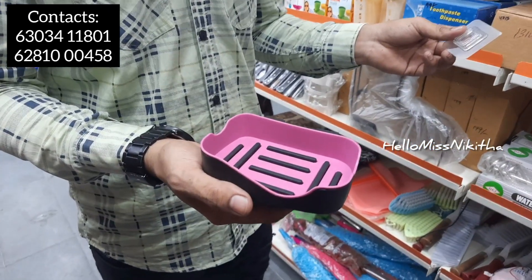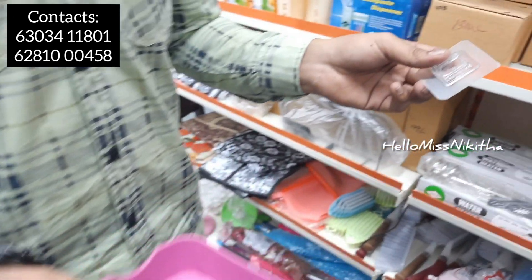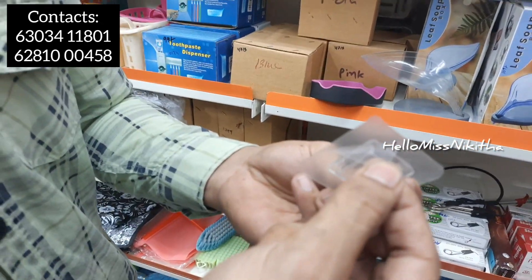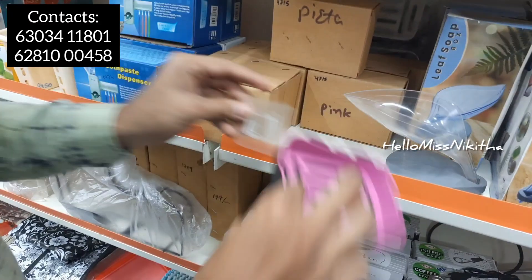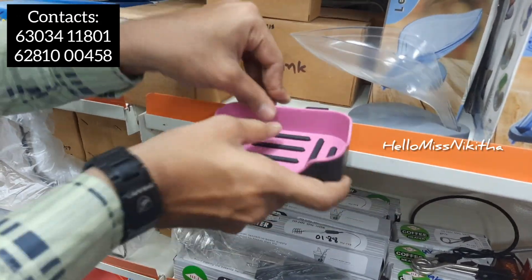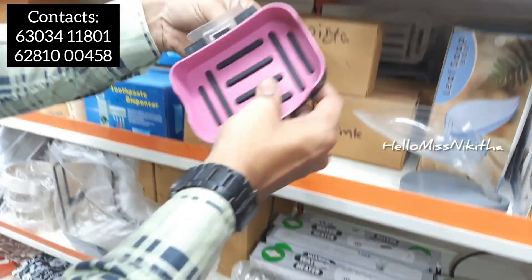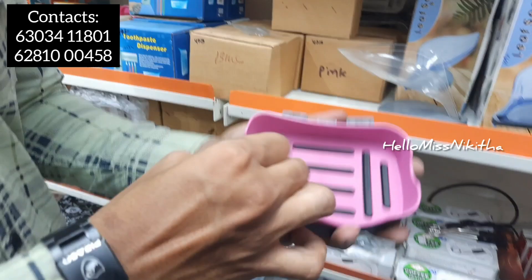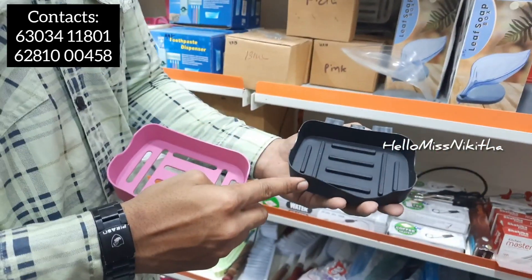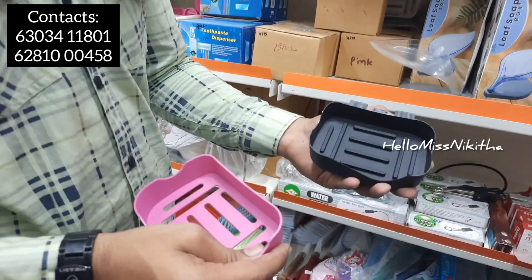We have a fancy soap box. We can stick it to the wall. We can open it and fix the chains. It has two separate sections — when you use soap, you can drain the dry water separately. The price is 49 rupees.